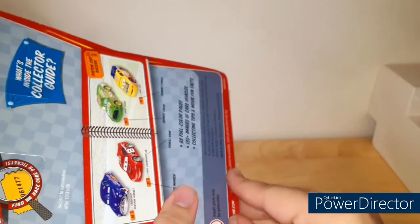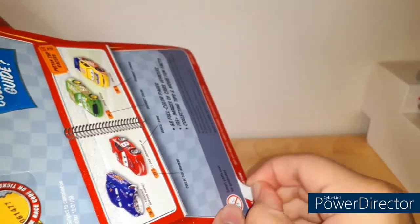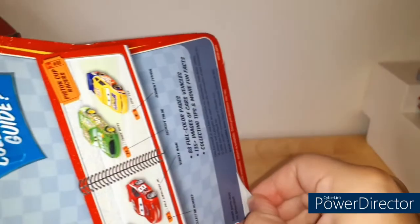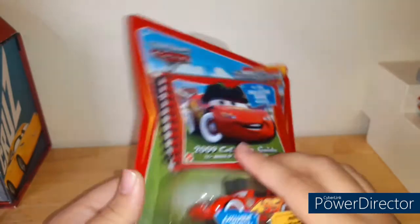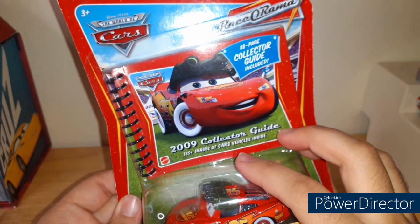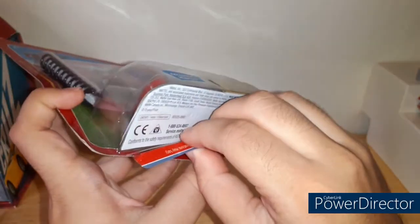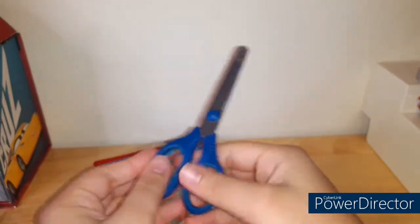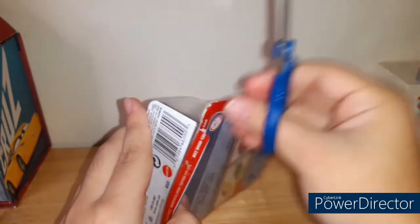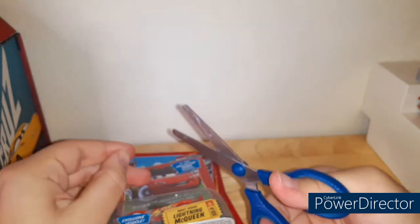I don't know how to open this — I'm a Race-O-Rama opening rookie. It's kind of ruining the package. How do I open this without ruining it? I'll just go from the back. I have some scissors here. Now I just want to say — be careful if you're a kid. Be very careful with scissors. Ask your parents before grabbing a pair of scissors. Please do that.